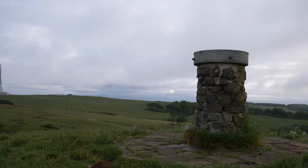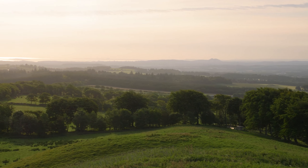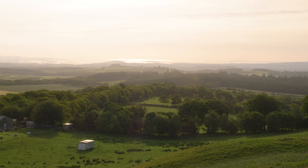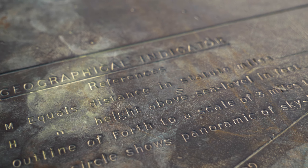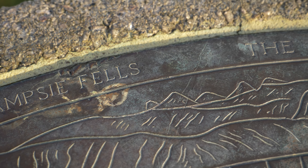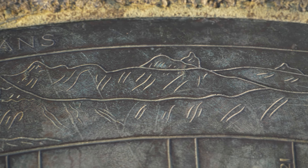The views at the top make the torn trousers worth it though. You can see many nearby hills from this vantage point, from the Campsie Fells over near Glasgow, to the Munroes of Northern Loch Lomond, and also the Ochil Hills near Stirling.